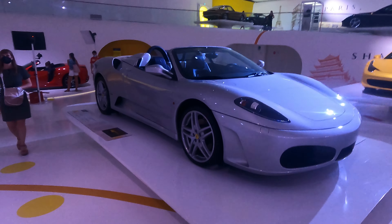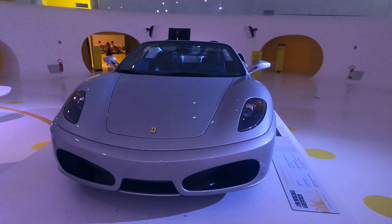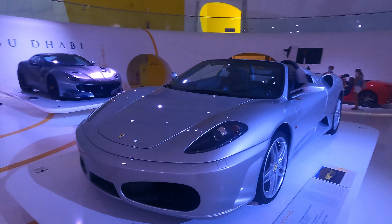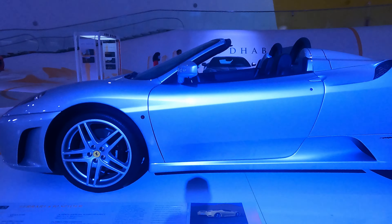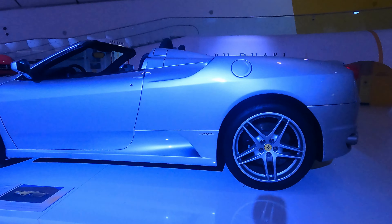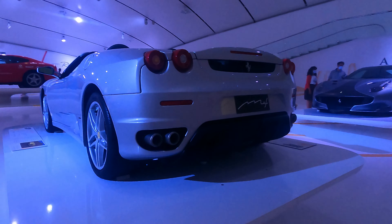And the 360 Spider, and the 430 Spider — V8, 6-speed gearbox. This one is a manual, with a really nice spec and white wheels.